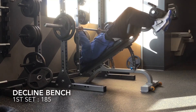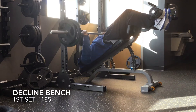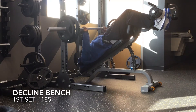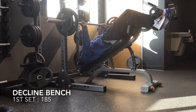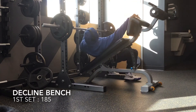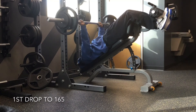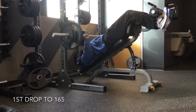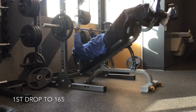Third in today's chest workout lineup is decline bench press. My lower pecs have always been a problem area for me, so I usually try to really concentrate on these even more so than my other chest exercises. I started off today with 185, but I was really feeling the effects of the earlier sets. I actually left this part in because I thought it was funny watching me struggle to get off that bench. So I dropped down to 165 for the second set. You can see my arm was shaking right there — that's usually a weight I blow right through.